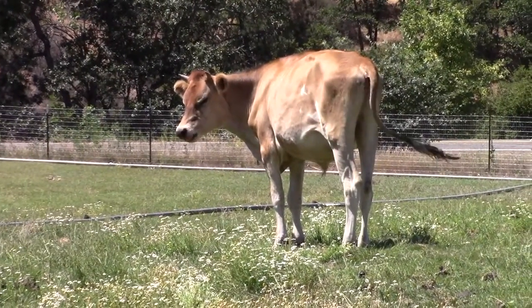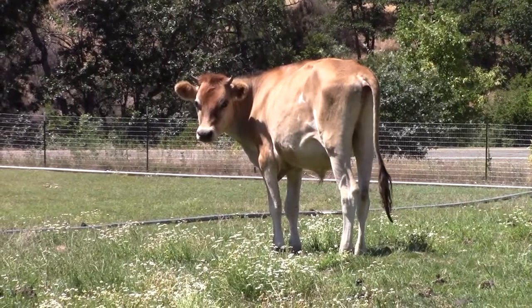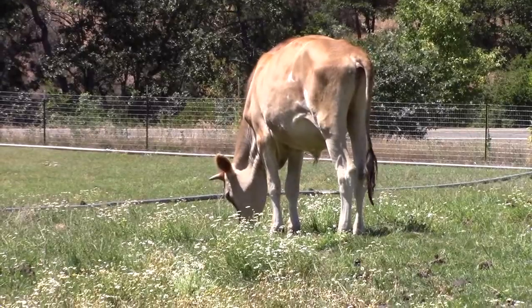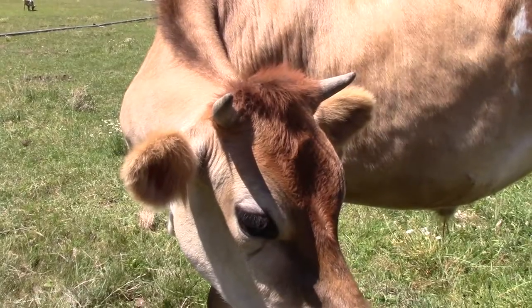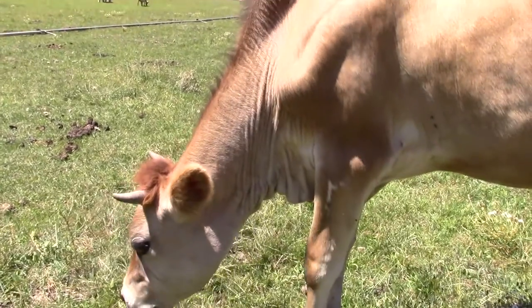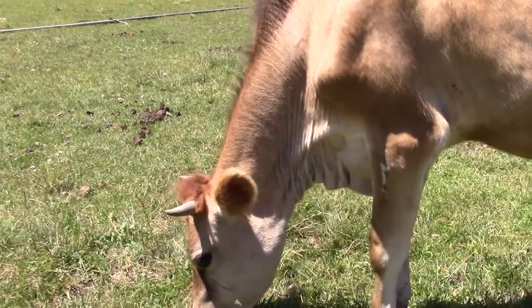When you think of a farm, this animal may come to mind — a cow. Now, cow is a general term. This is a male with reproductive organs removed, so it's known as a steer. It's a Jersey steer, and Jersey cows, the females, are known for producing very rich milk.